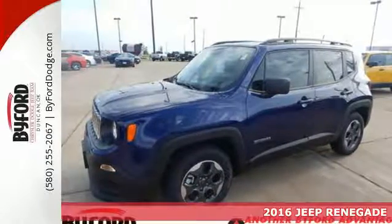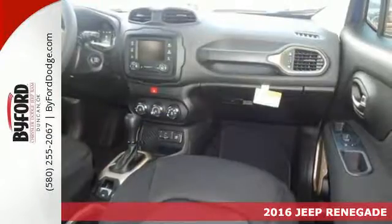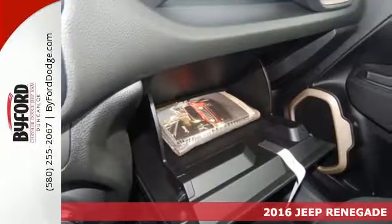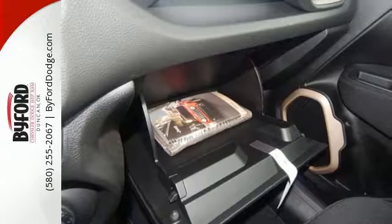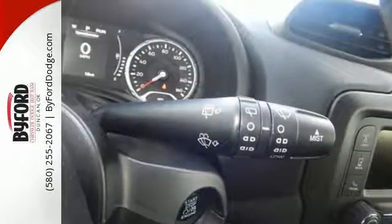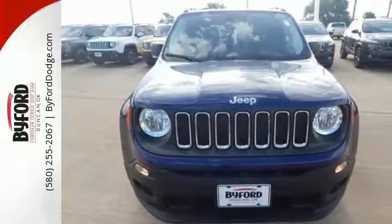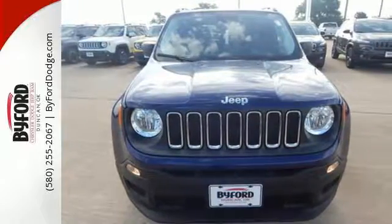It's a 2016 Jeep Renegade. This subcompact crossover has love for the city, but lives for the country. Get your front row seat to all the action — daytime running lamps light up the way, and panic brake assist, electronic stability control, electronic roll mitigation, and trailer sway damping help you stay in control.